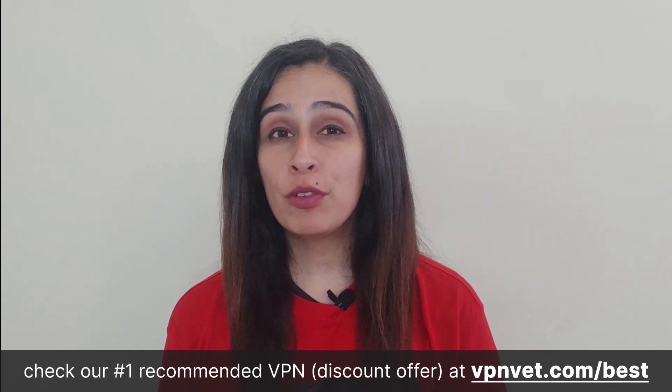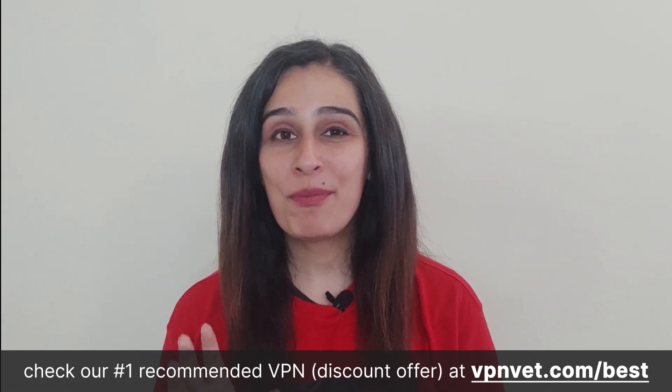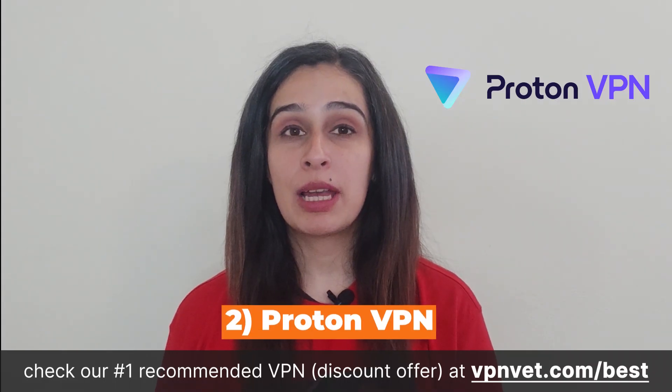Another downside: Privado VPN offers unrestricted speeds only if you remain within the 10 GB per month data threshold. While most free VPN services cut off your access once you exhaust your data, Privado allows you to continue using the service beyond that limit. However, the catch is that you'll be restricted to a single server and a connection speed capped at 1 Mbps — a noticeably slow speed by today's standards.